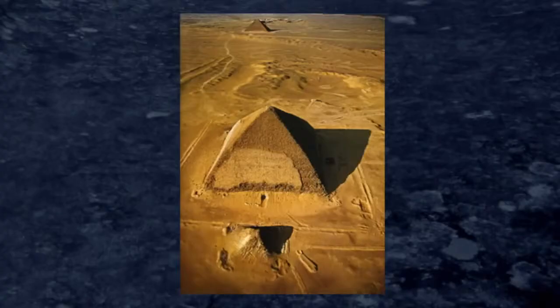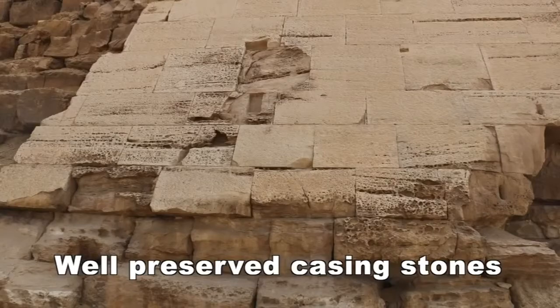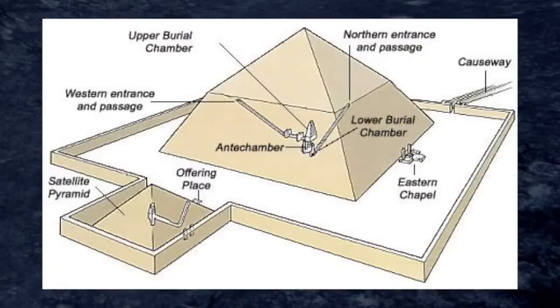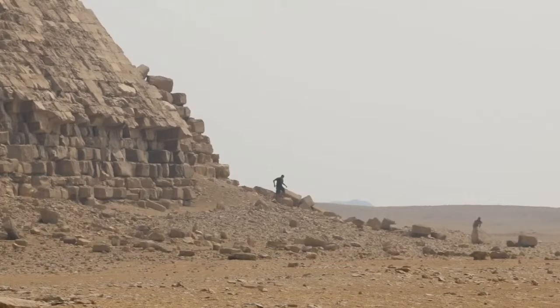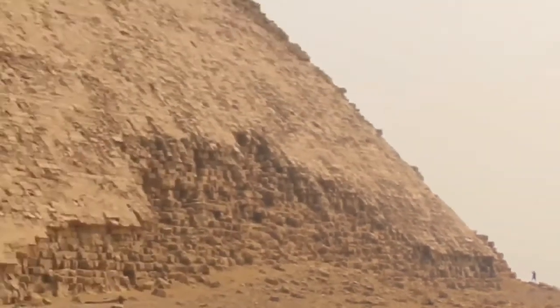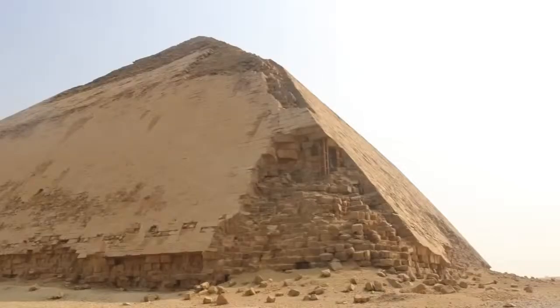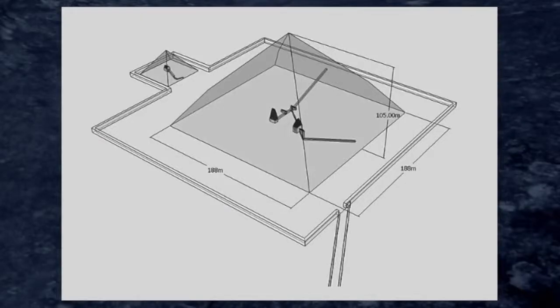There is a lot that can be said about the Bent Pyramid — from the casing stones, which are possibly moulded, to its date being about 4,600 years old. It's a huge pyramid. You can see a person right up in the background at the corner of the pyramid, which gives a bit of scale. The height is said to be just shy of 105 metres, or just shy of about 344 feet.